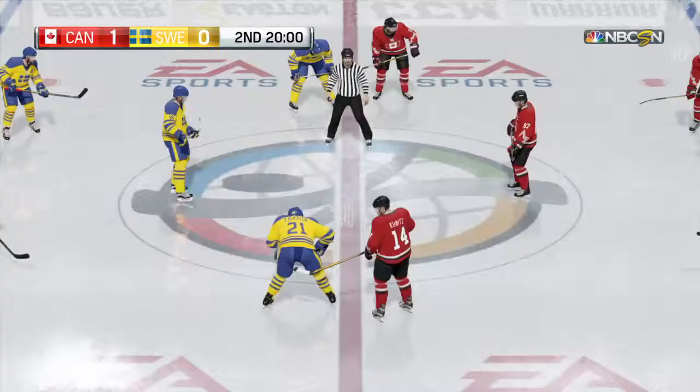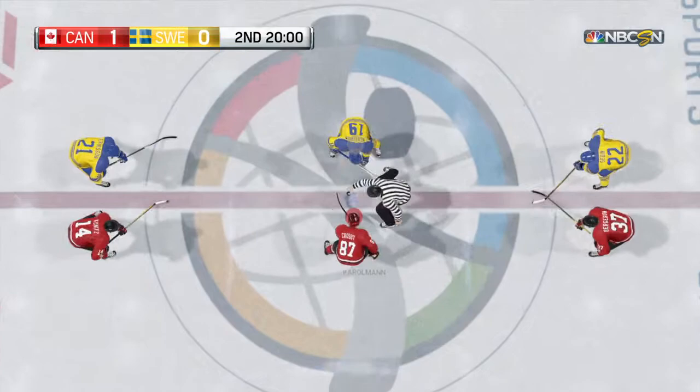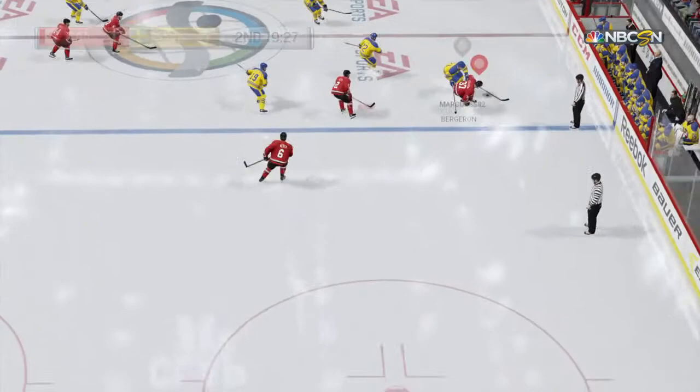We're about to enter the second period. What did you think of the opening period? Sweden is lucky to still be in this game after the first period — they had turnover after turnover. I'm sure the coaches addressed that problem in the intermission. Puck control by Eriksen, gathered in near the boards by Bergeron.